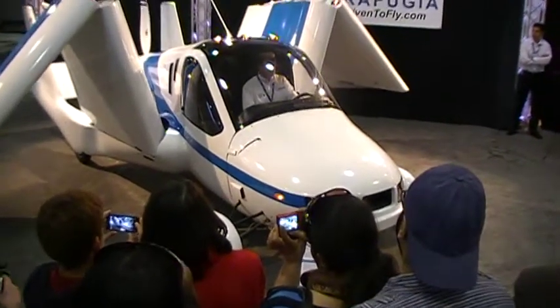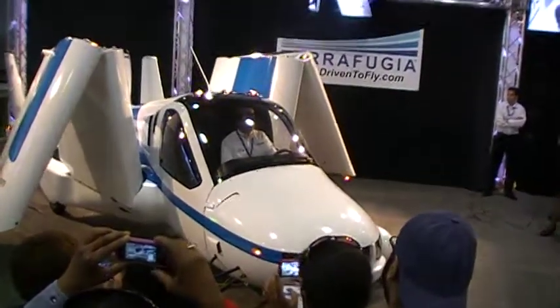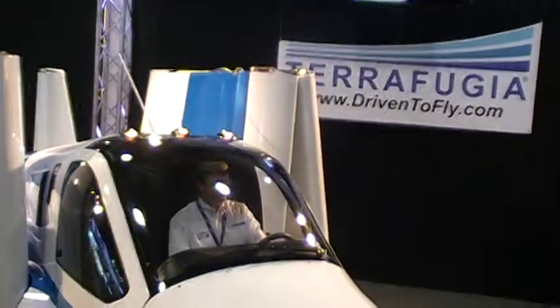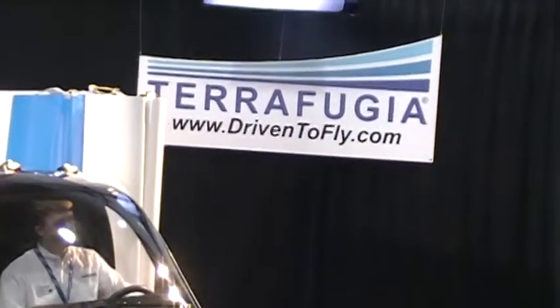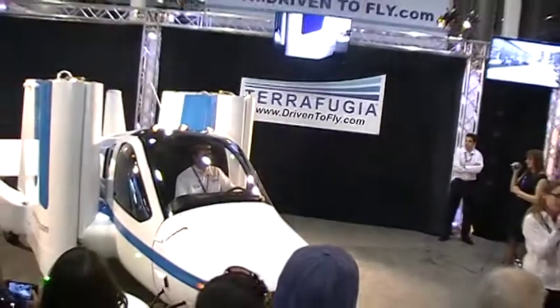More information, including specifications for the aircraft, are available on our website at driventofly.com. If you're interested in becoming a pilot, that's easier than ever to do. Now you can get what's called a sport pilot certificate, which will certify you to fly the Transition with as little as 20 hours of flight training. Information about that is in our FAQ section on our website, driventofly.com.